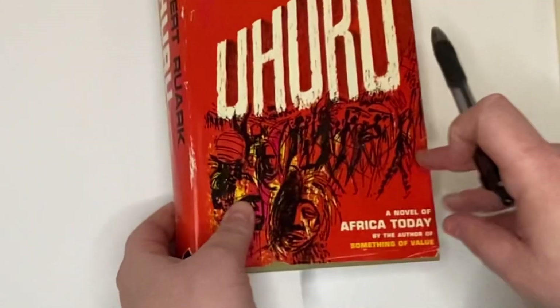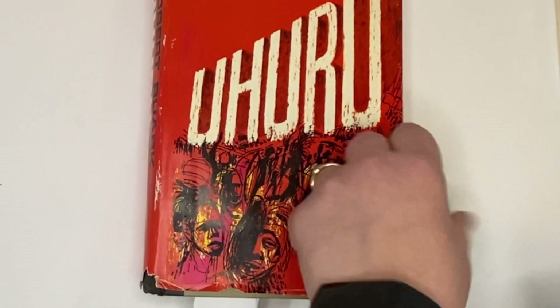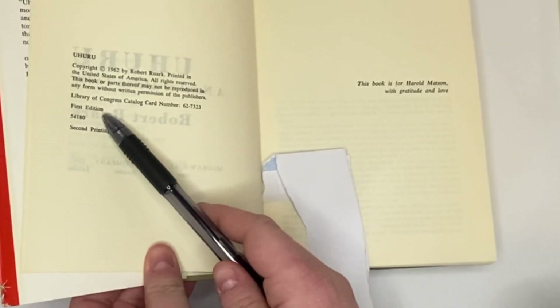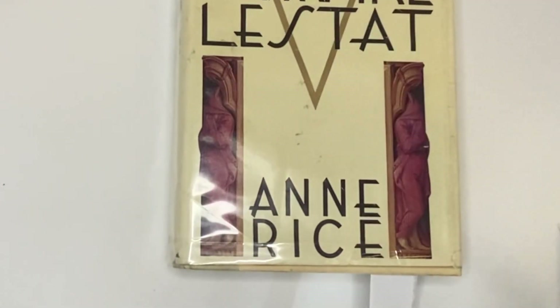Next, we're going to look at Robert Rourke's — I might've butchered that name — Uhuru. It's a novel of Africa today. This is going to be a first edition stated second printing, so it's really awesome when it just says it for you. I just picked this book up and I'm so excited about it. It's not that valuable because of what printing it is, but I've been wanting to find this book in the wild, and every time I find a new book I've wanted to see, I get excited.